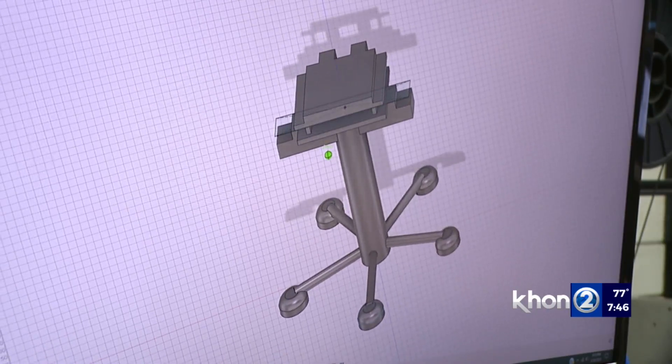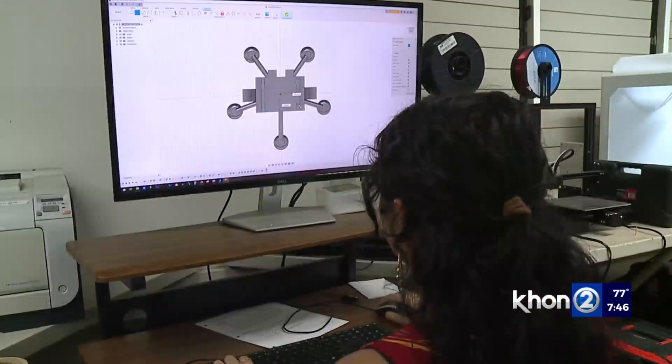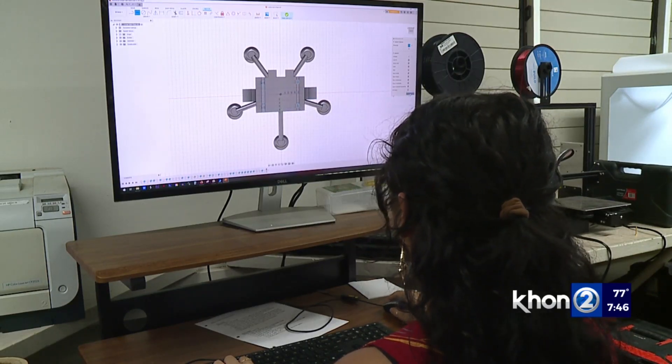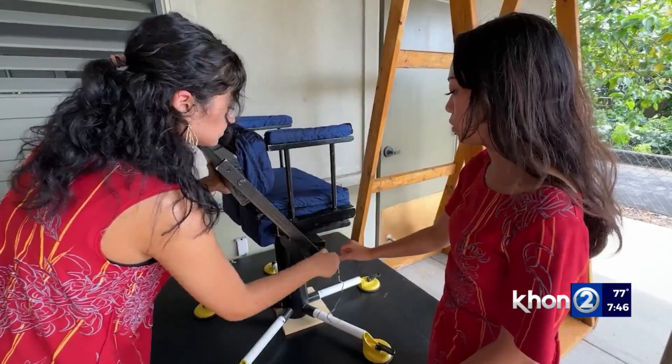With guidance from teacher Frederick Herman, the students spent all school year working on their prototype. It was a lot of trial and error — we did so much research. We originally thought the chair was going to be inflatable, but that didn't work. There were so many things that didn't work. Something we learned is: if you want to make something work, you have to experiment a lot.